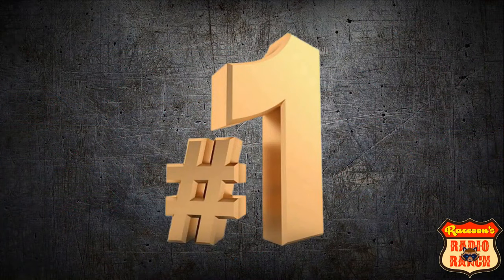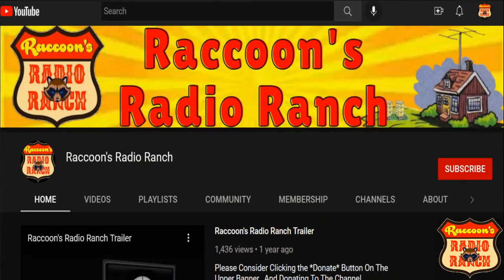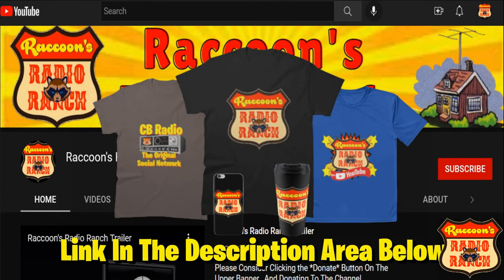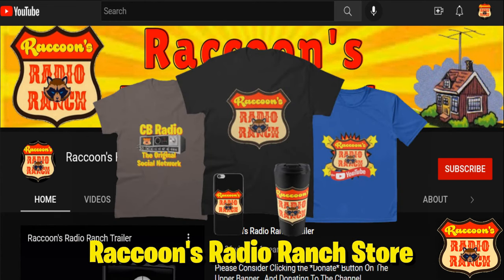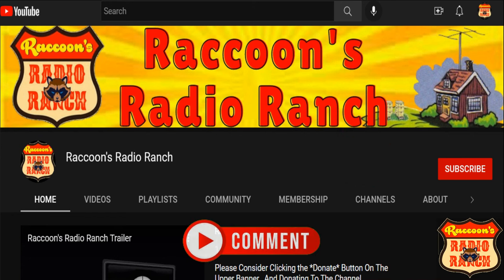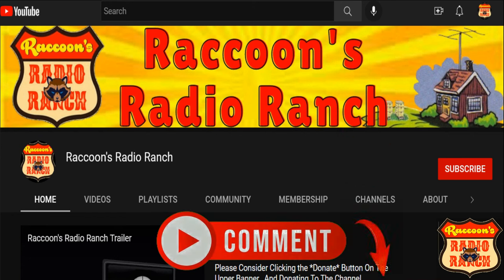Before we take a look at the radio in the number one spot, I'd like to thank all of you for your support to the channel. Don't forget to click on the link in the description below to visit Raccoon's Radio Ranch store. If you are not already subscribed, please consider hitting that subscribe button so you can see more of my videos, and don't forget to leave a comment in the comment section below.